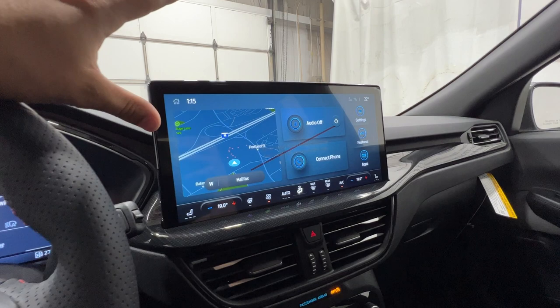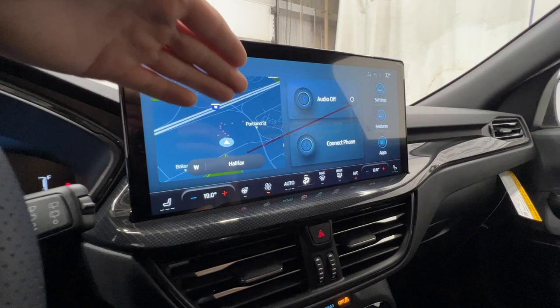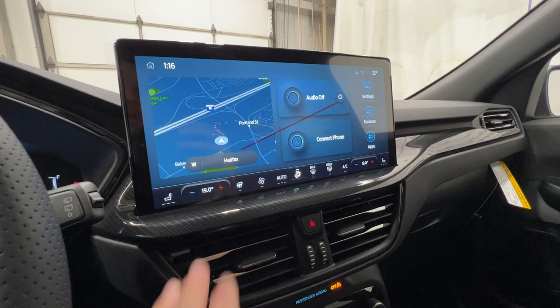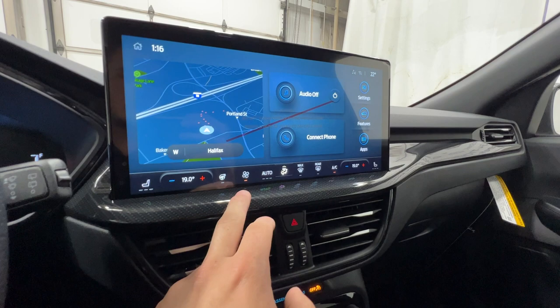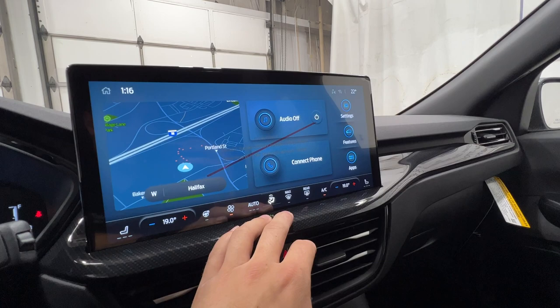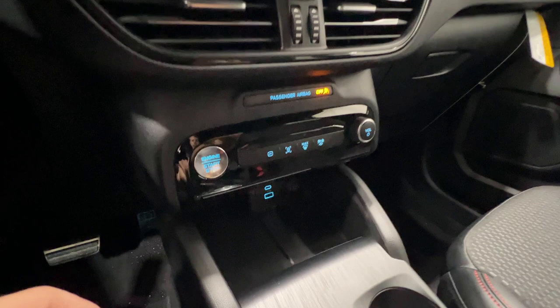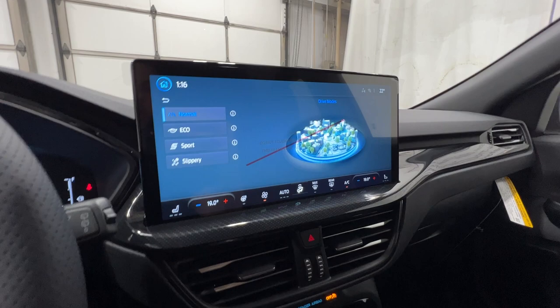In the middle, we have a new 13.2-inch display for 2023 — super high-resolution and really easy to use. From the home screen you have navigation, audio, phone settings, and vehicle info. The bottom section of the screen is designated to climate control, featuring a dual-zone automatic system with heated seat controls and heated steering wheel. There's also built-in wireless Apple CarPlay and Android Auto. Below that is the engine start-stop button and drive mode select, which pulls up drive modes on the center screen.